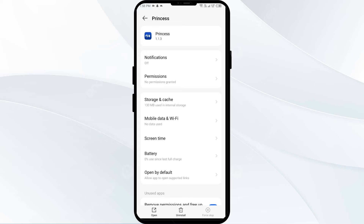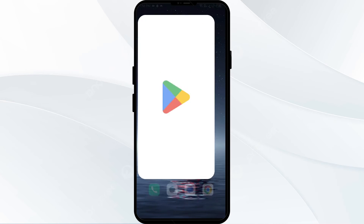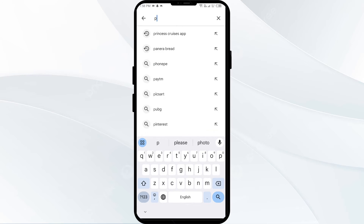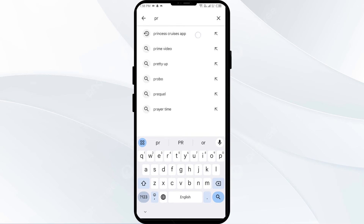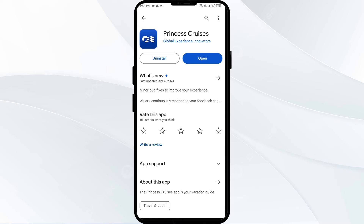The next solution to fix this problem is to update the Princess Cruises app to the latest version. To do this, head to the Play Store and search for the Princess Cruises app. Select the app — if an update is available you will see an update button next to the app. Tap on it to update the app to the latest version, then launch the app again.